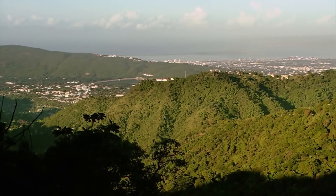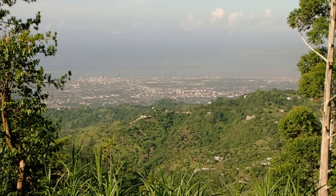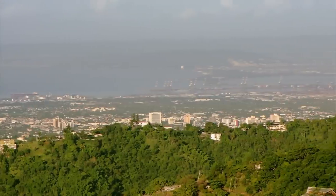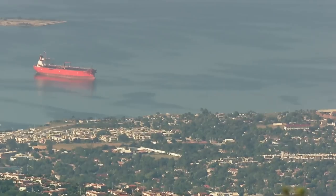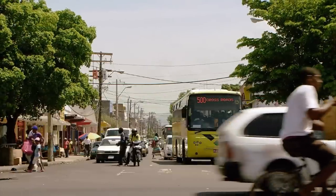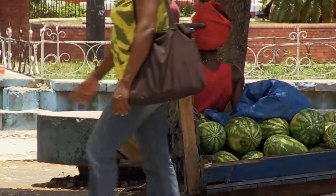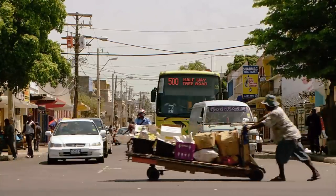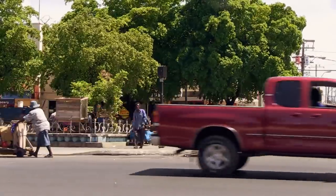Kingston, the capital of Jamaica, is located on the southeast of the island. About one million people live in the metropolitan area, and the city owes its existence to the enormous natural harbor. Although it's a modern city, you still find plenty of simple pushcarts here, used for all kinds of things, competing courageously with their motorized counterparts.